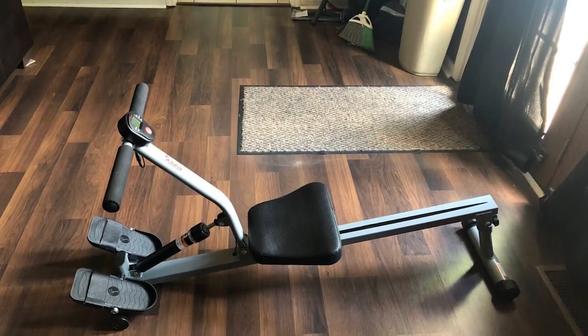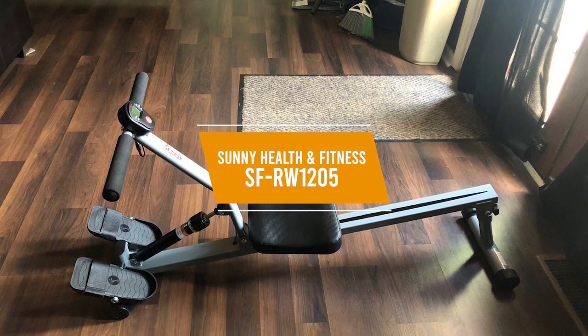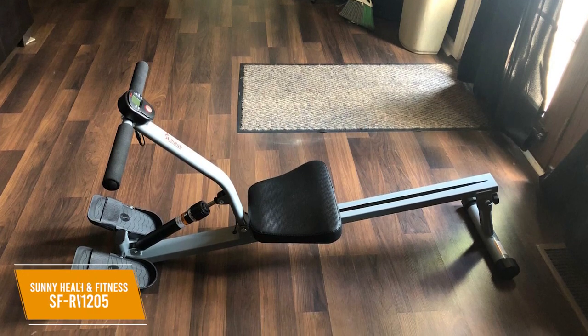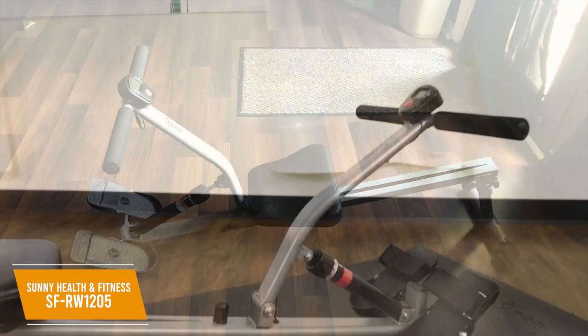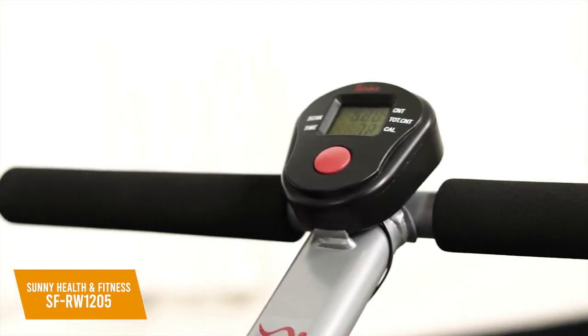If you're shopping around for a rowing machine on a tight budget, the sub-$100 Sunny Health & Fitness SF-RW1205 is a good option. The $90 Sunny Health & Fitness SF-RW1205 provides an affordable and beginner-friendly way to improve your cardiovascular fitness. It comes with adjustable levels of resistance to customize your workout, a lightweight and compact design, and a range of useful features.